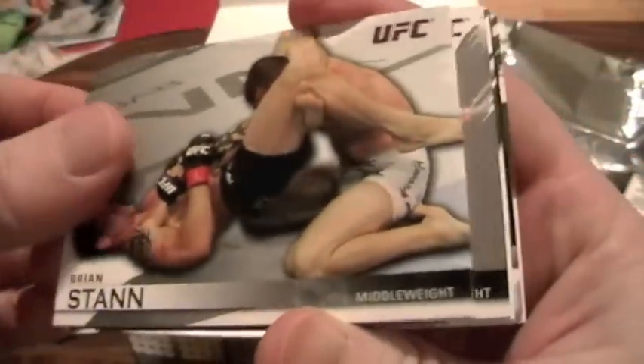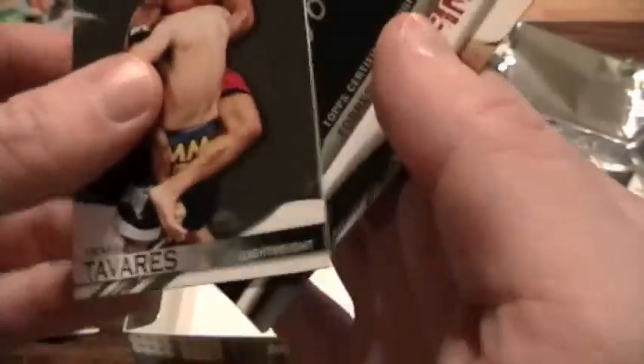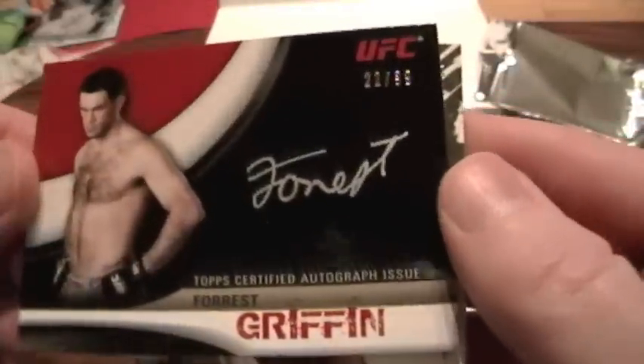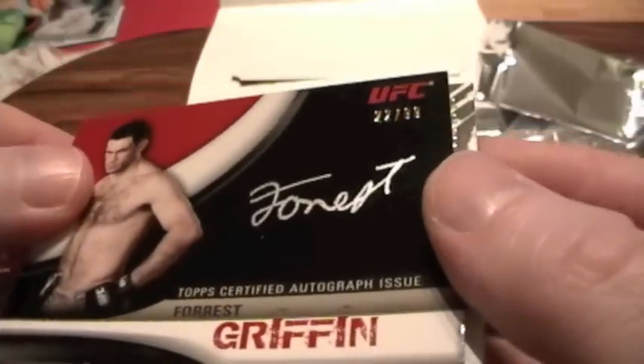Pack seven: Brian Stan, Ben Saunders, Tiago Taveras numbered to 188, and a Forrest Griffin — hard signed, numbered to 99. Everybody loves Forrest Griffin — nice auto, awesome! And an Evan Dunham, numbered to 288.